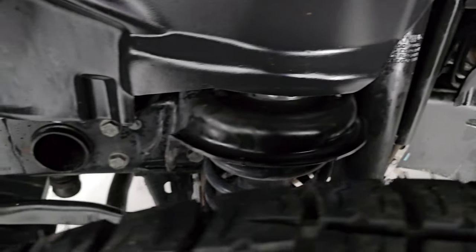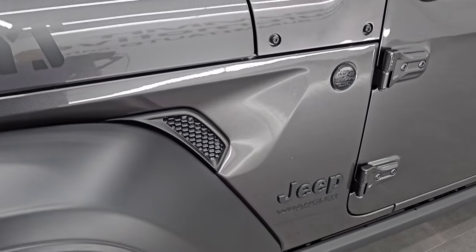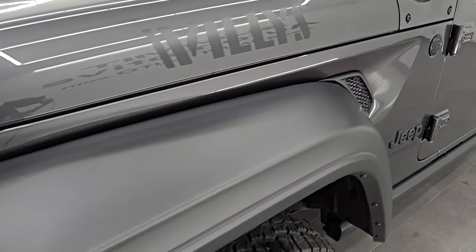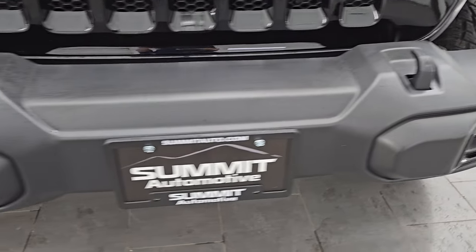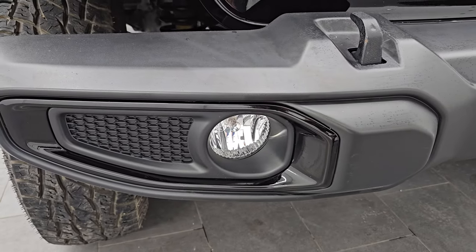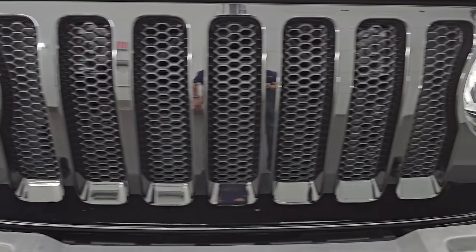The frame and underbody are in really nice, clean condition. This is a one-owner, clean title history, clean Carfax out of Michigan. The front fender is in excellent condition, as is the front bumper. You get the black bezels around the fog lights and the seven-slotted gloss black grille as well.